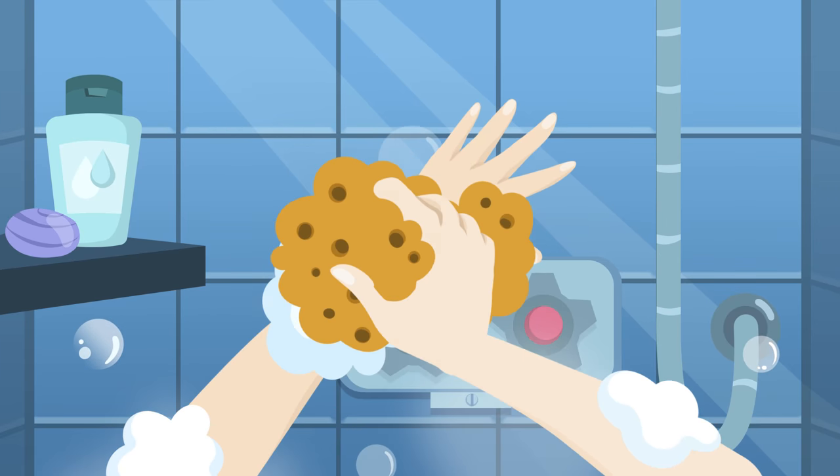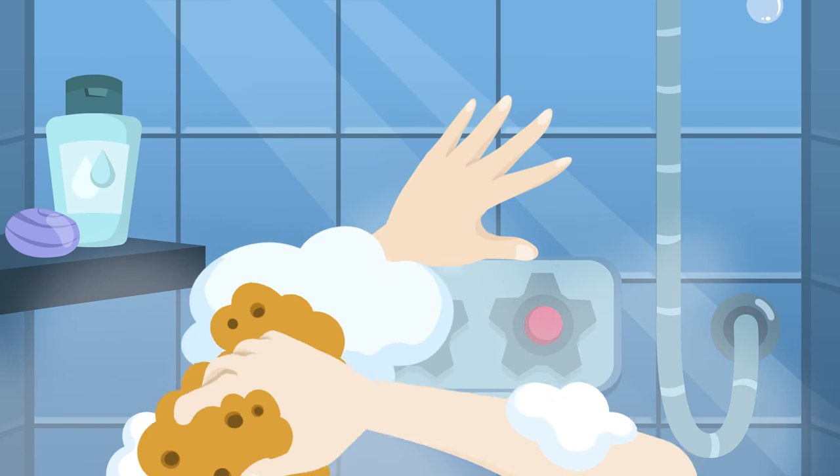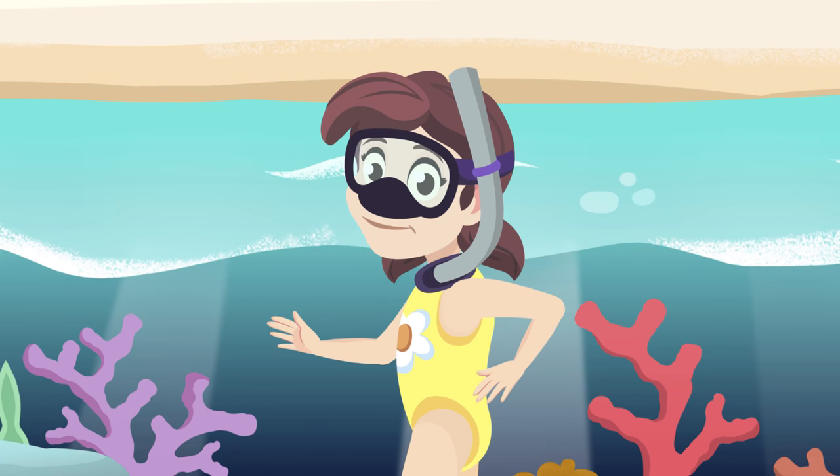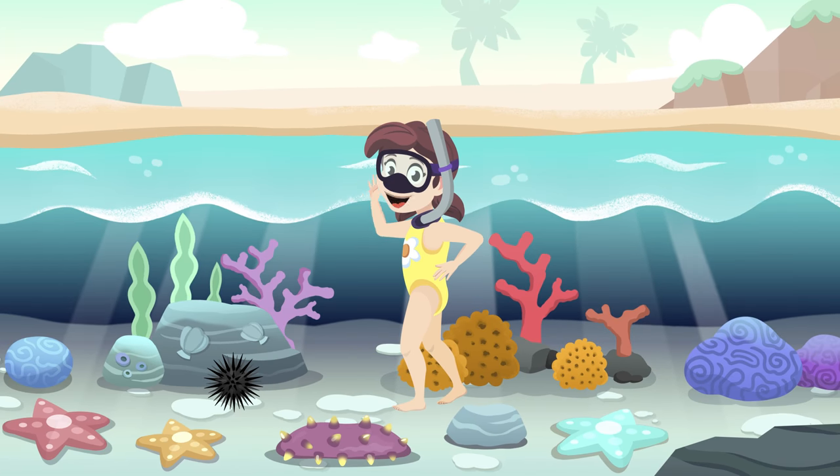Did you know that sea sponges have been used for centuries for washing and bathing? That's all about Echinoderms and sponges. I'm going back to my swim. See you around!